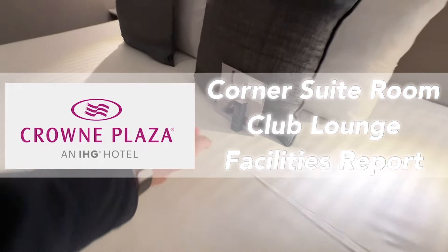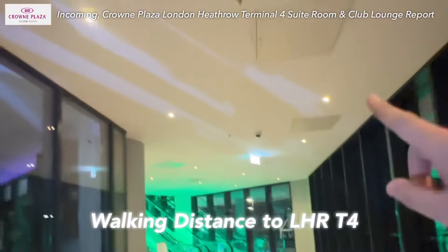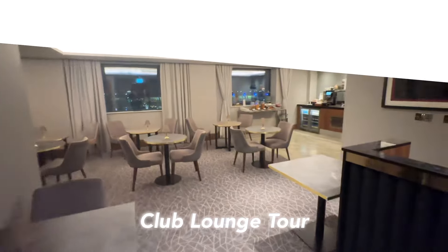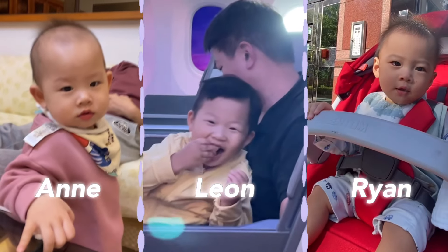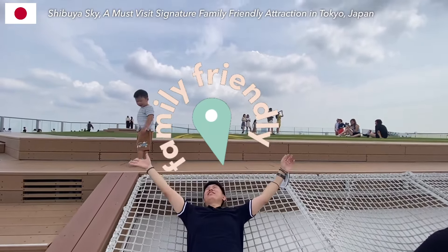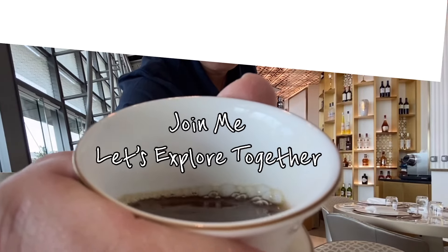This hotel has an amenity that really improves sleep quality. Unboxed Crowne Plaza, London Heathrow T4 — revealed the corner suite room. Is it close to Heathrow Airport? How about the club lounge? Hi, I'm Tri Papa, a travel enthusiast and proud father of three. Discover family-friendly spots and tips for making the most of your travels. Join me, let's explore together.